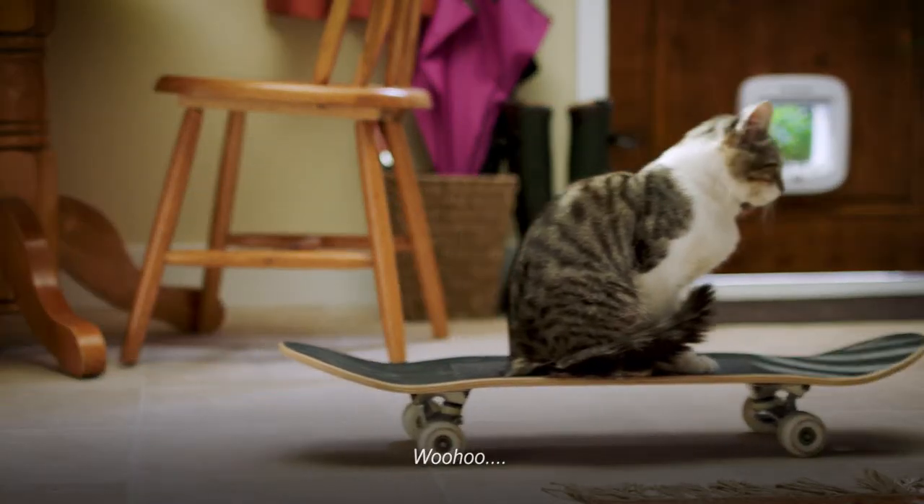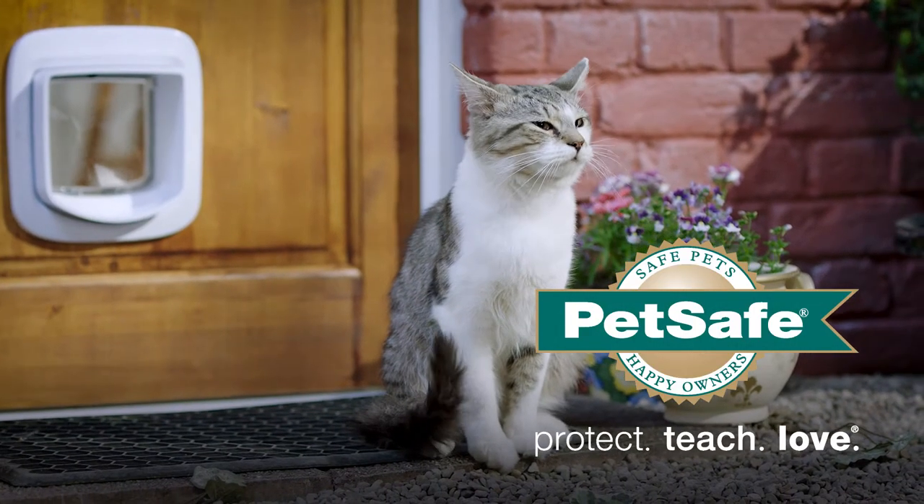I can't get in! Woohoo! PetSafe. Protect. Teach. Love.